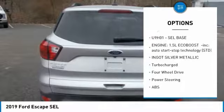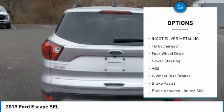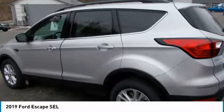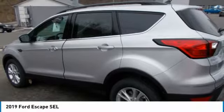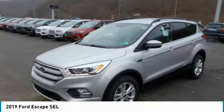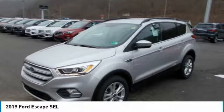Handling control comes courtesy of standard AdvanceTrac with roll stability control, curve control, and torque vectoring control. For added traction, there's the available intelligent four-wheel drive system, and if you need to tow, it provides a maximum tow rating of up to 3,500 pounds.